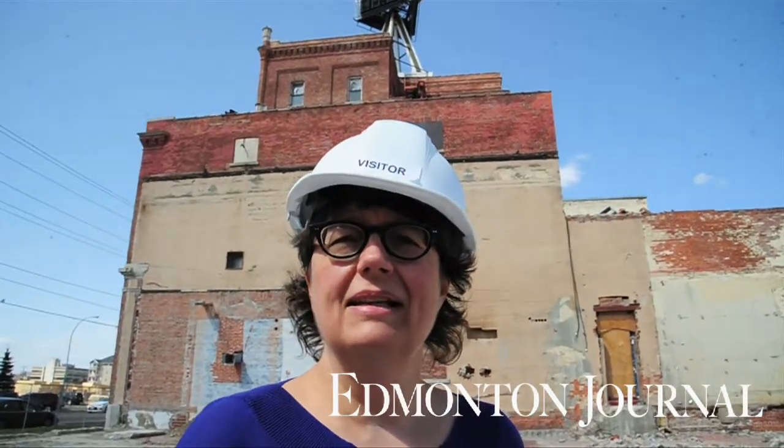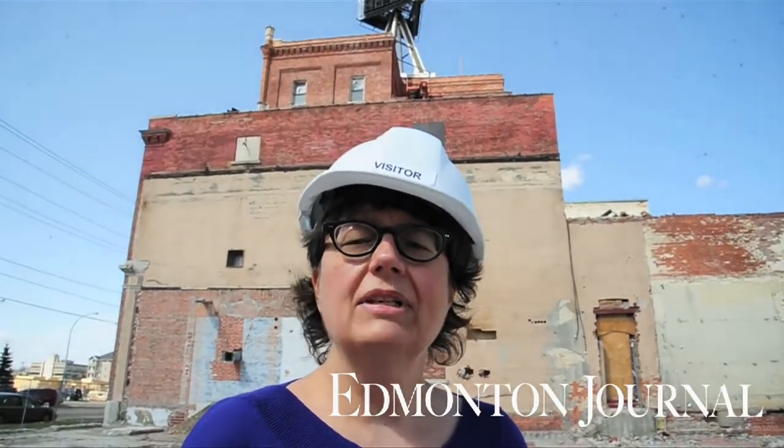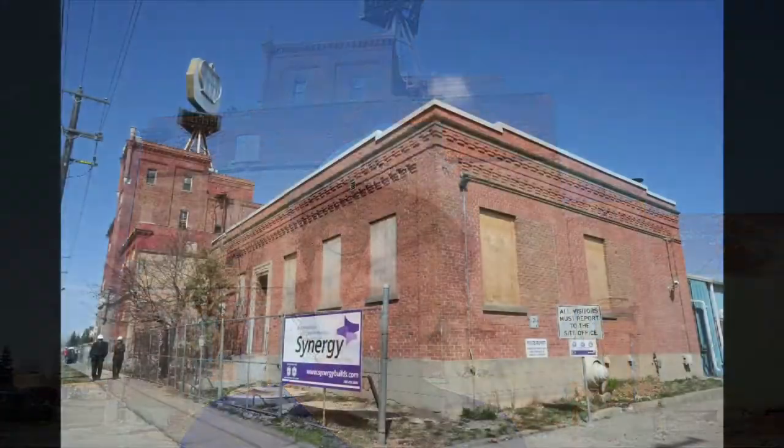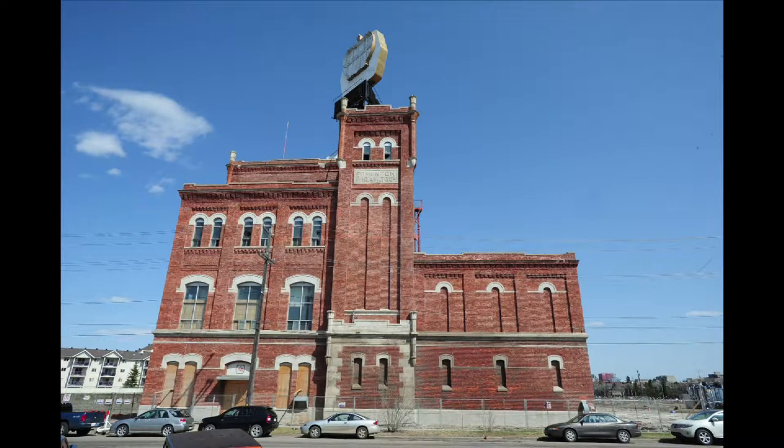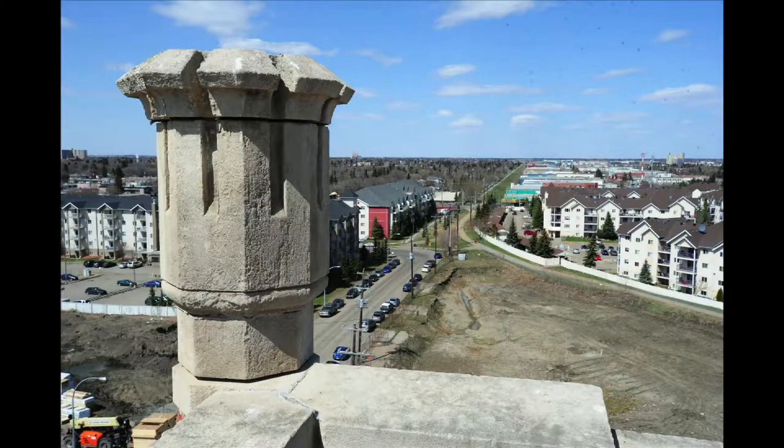Hello, my name is Paula Simons. I'm the city columnist for the Edmonton Journal. We're standing outside the old Molson Brewery, built on this corner of 104th Avenue and 121st Street. It was opened in 1913 and designed in the shape of a Bavarian German castle.